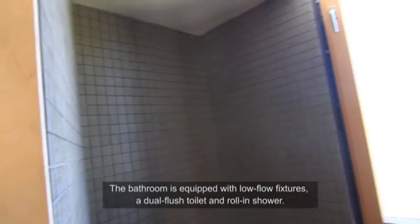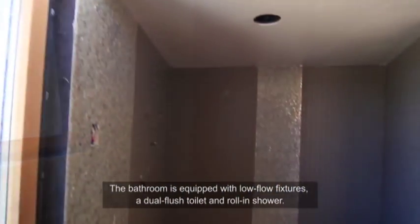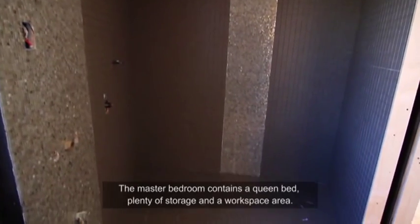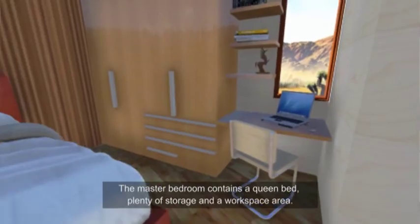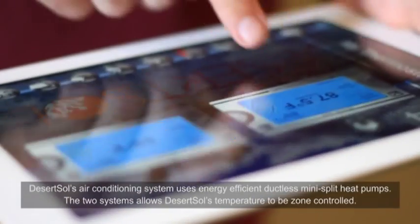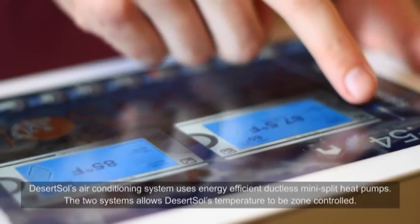The bathroom is equipped with low-flow fixtures, a dual flush toilet, and roll-in shower. The master bedroom contains a queen bed, plenty of storage, and a workspace area. Desert Soul's air conditioning system uses energy efficient ductless mini-split heat pumps.